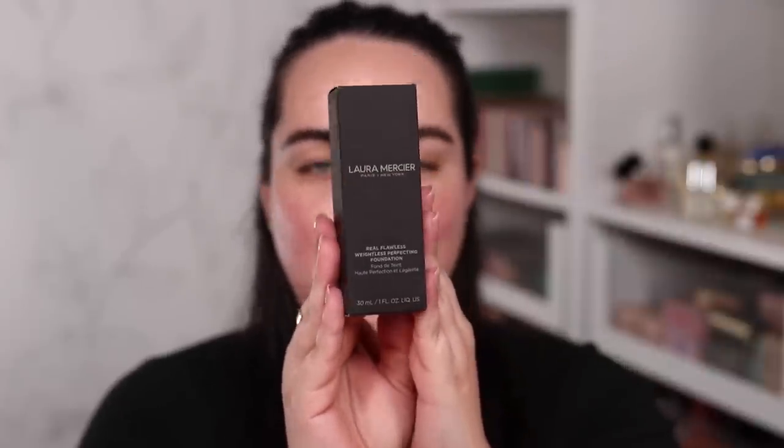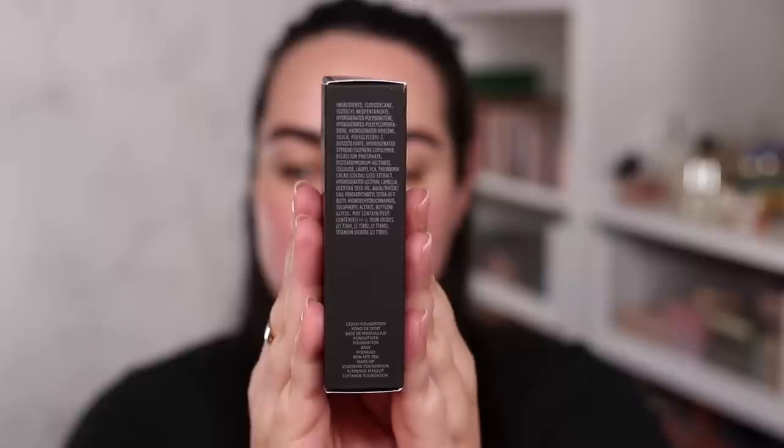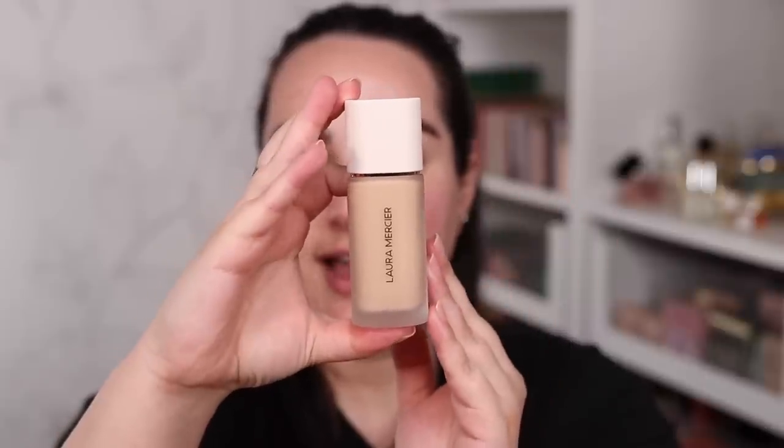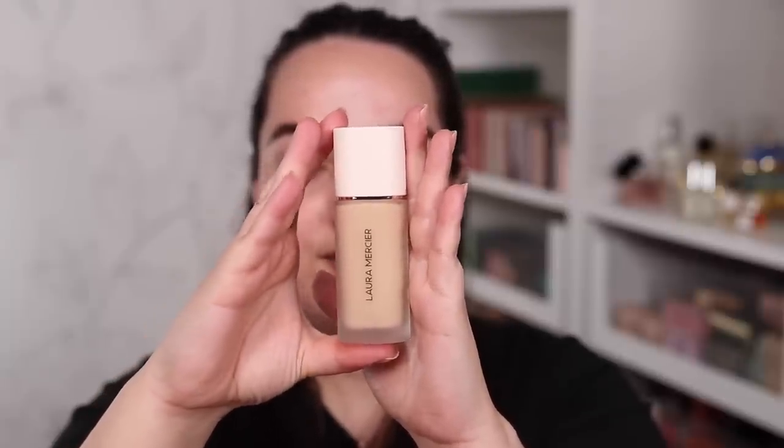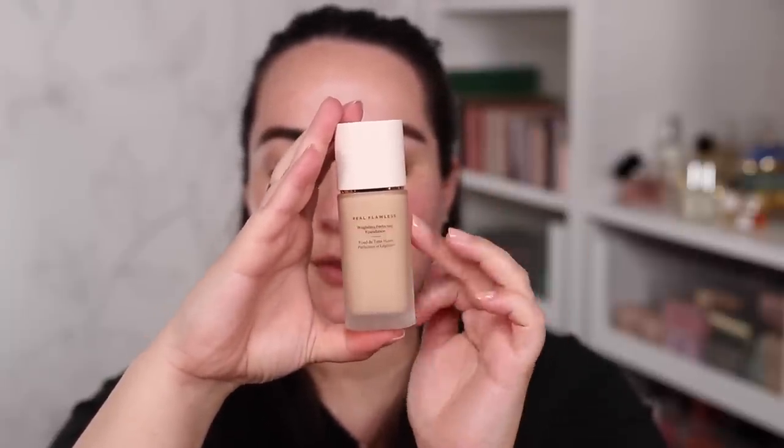The new Laura Mercier Real Flawless Weightless Perfecting Foundation comes in the regular Laura Mercier box. The ingredients are listed on the side, it has a 12-month shelf life, and it's made in Italy. The bottle itself is beautiful — frosted glass with a gold rim on the cap and a matte white cap. On the website it says it's a weightless foundation that blurs the line between makeup and skin, with medium buildable coverage, waterproof wear, up to 12 hours of fade-proof wear, a natural finish, and highlighted ingredients including high-resolution pigments and 3D smoothing priming powders for cake-free coverage and optimal color lay-down with less product.